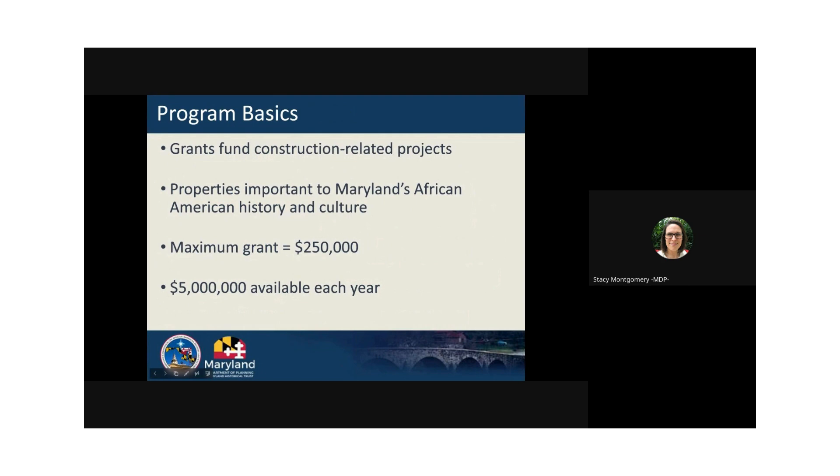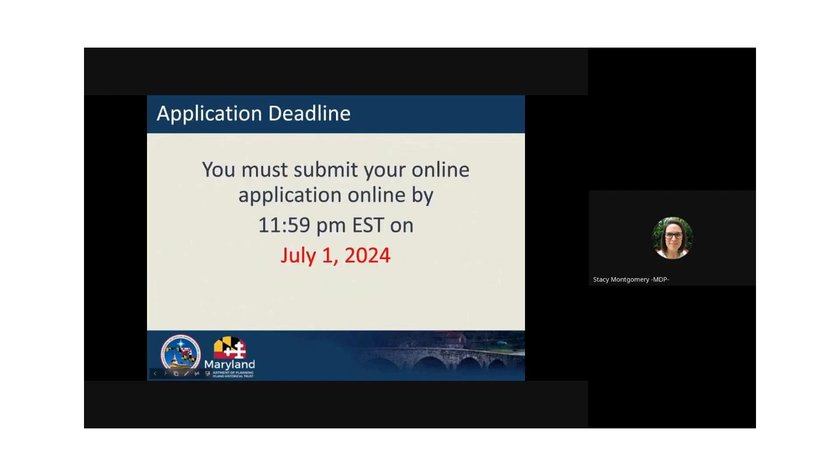The maximum grant amount is $250,000 and a suggested minimum grant amount is $10,000. We can accept smaller amounts in some cases. Don't be afraid to ask for the full $250,000 if that is what your project needs to be completed. Always ask for a little more than you think you need, as it will likely get used or it can be returned as unused funds. Asking for the maximum or minimum grant amount does not make your application more or less competitive. The application will be live on our program website starting the morning of Monday, April 1st.